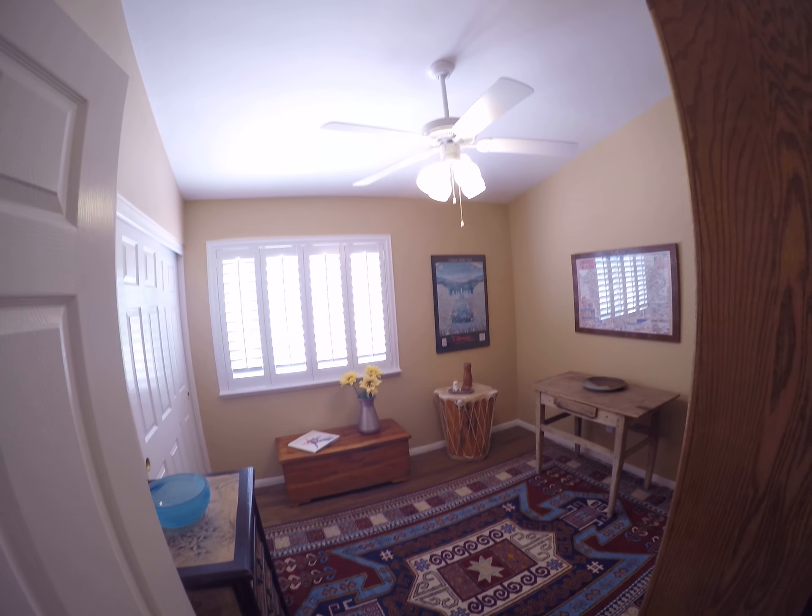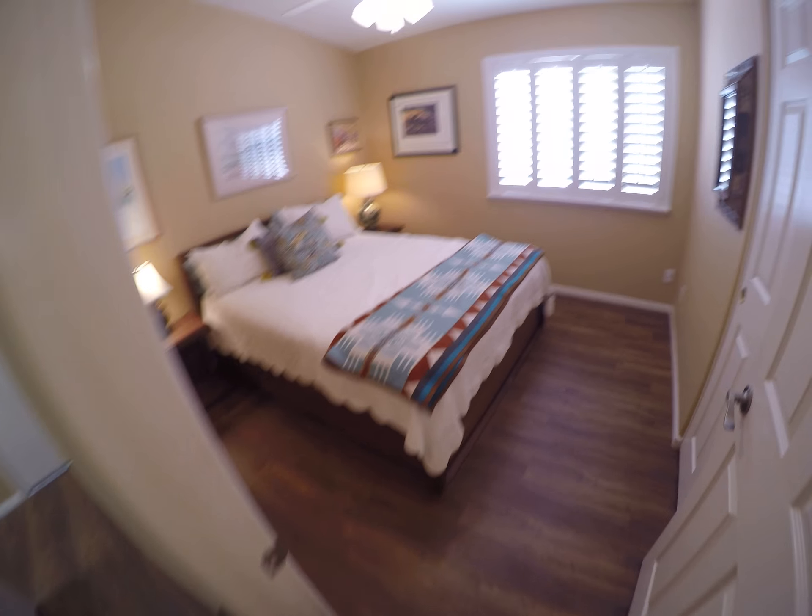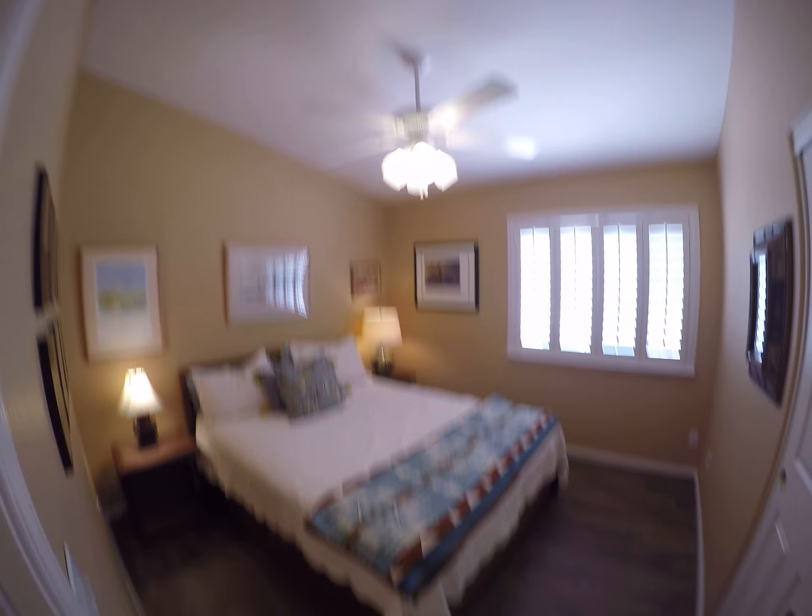Bedroom. This even has a vaulted ceiling. Another vaulted. This is done to perfection.